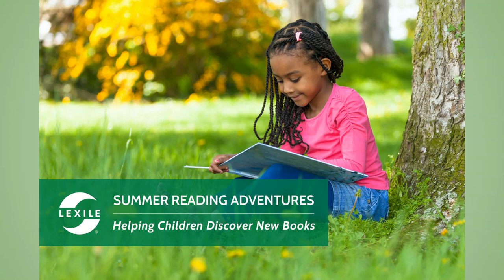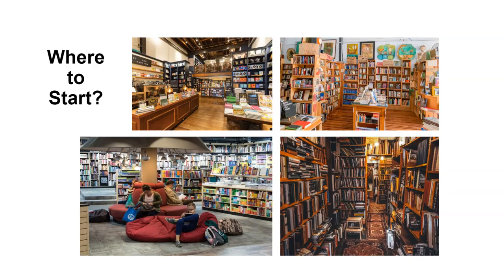Summer is a time for new adventures, and summer reading should be a time for new adventures too. Outside of the classroom, we want our young readers to explore the topics they are interested in.